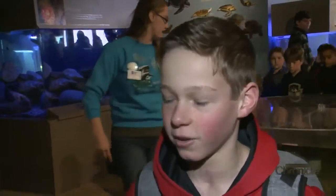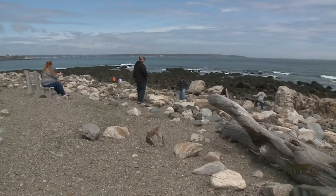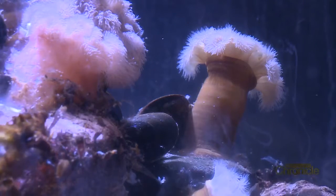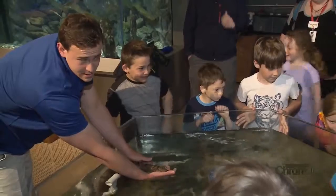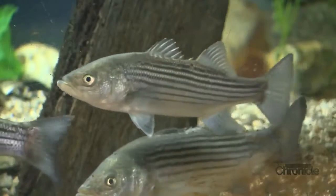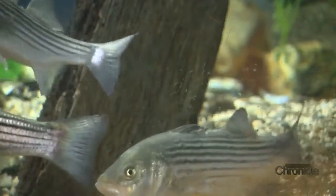I like the tide pools out there, they were pretty cool. It's been cool hunting for rocks and crabs and things. We went to the tide pools and we saw sea urchin and some sea lettuce.